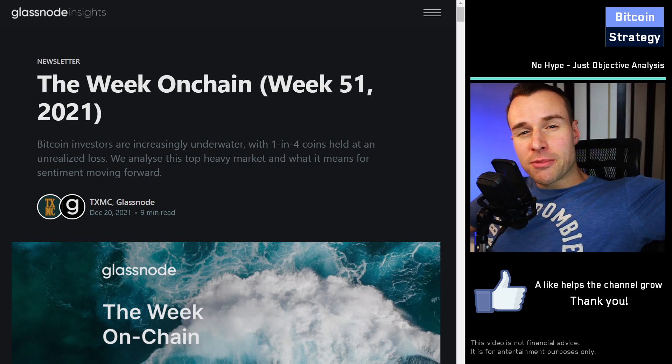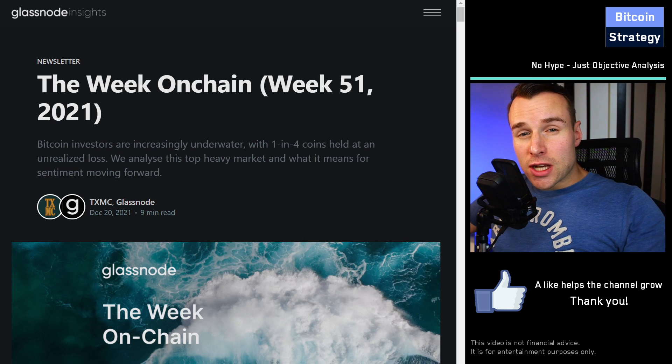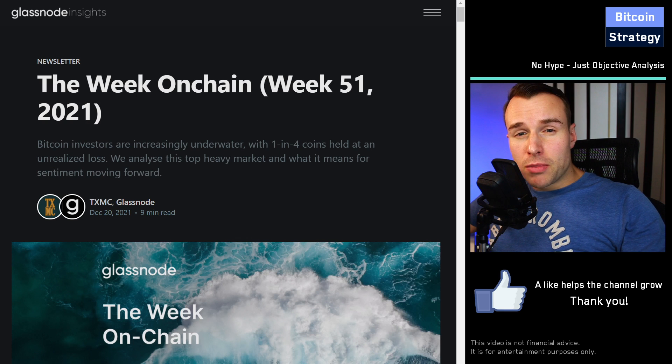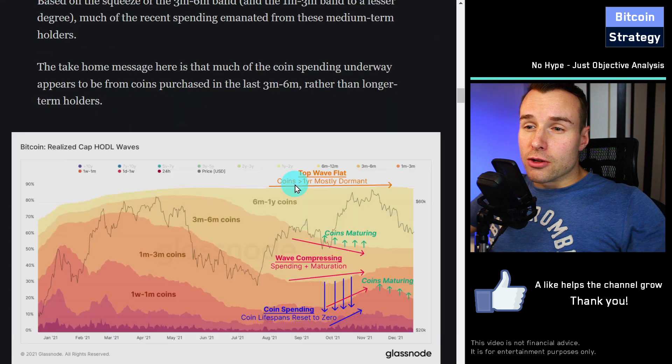Today we're going to look at something slightly different. We will not look at price data, but we will look at on-chain data — meaning we will look at charts that analyze the actual transactions that happen on the blockchain. So we can see what kind of people buy, what kind of people sell, are they in profits, are they in losses. One company that specializes in aggregating and presenting that data is Glassnode. Glassnode brings out a weekly newsletter, and in this video we're going to discuss the recent newsletter. The link is also in the video description.